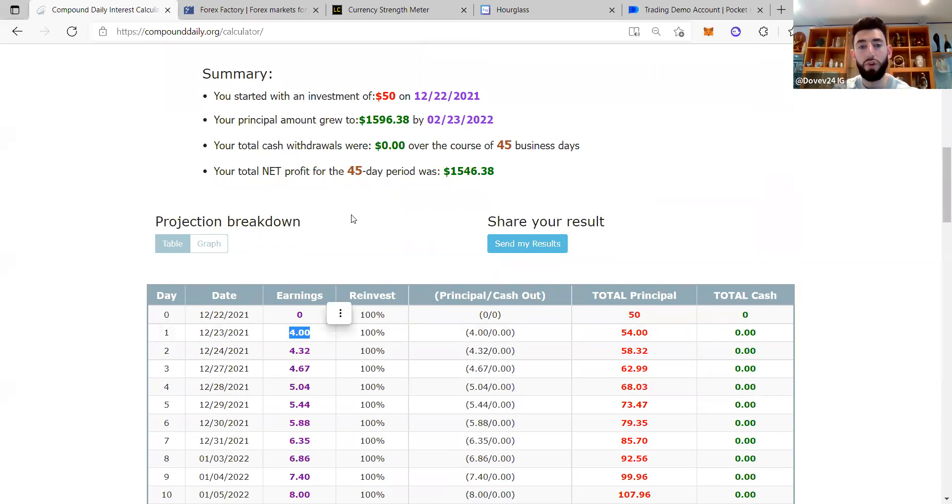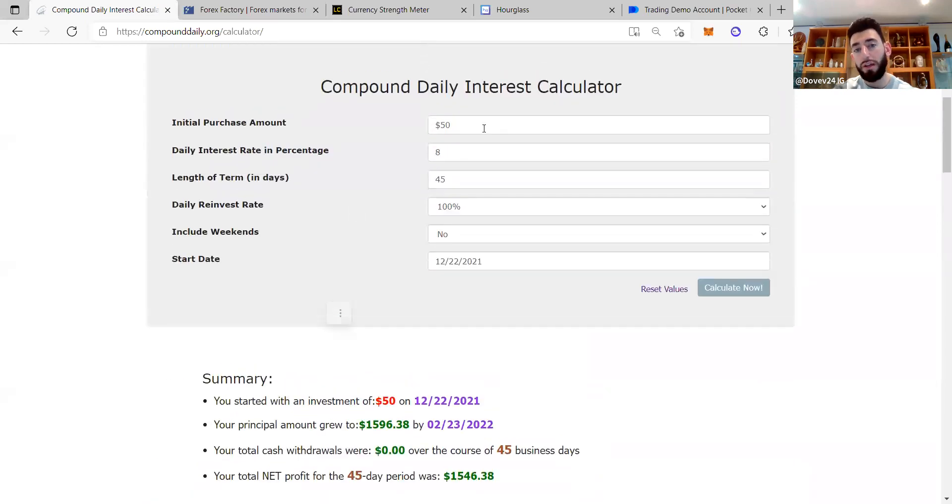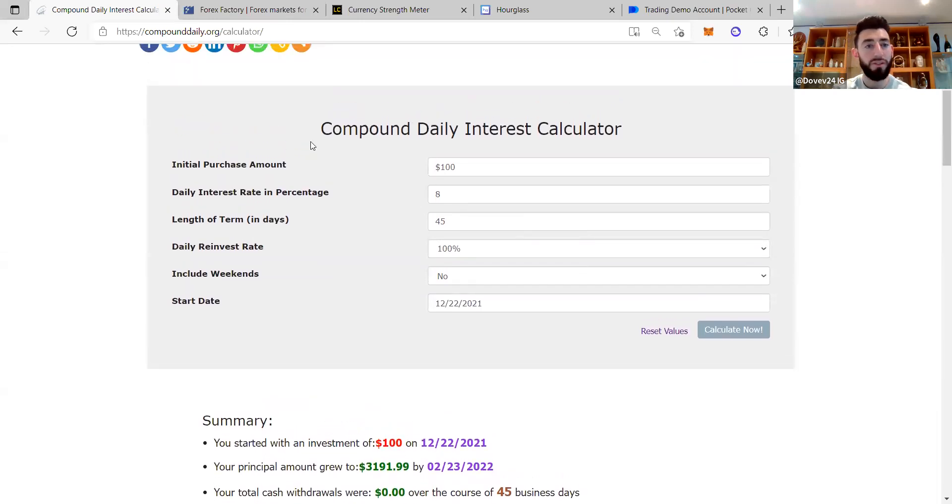Don't risk more than three percent of your account — that's how you grow. The same thing with a hundred dollars: if you start with a hundred dollars, this is how much you could potentially make in 30 days. Add another 15 days and that's another gram. This is called compounddaily.org — have a look at it. I want you guys to print out this sheet and use it as a compass to grow your account.